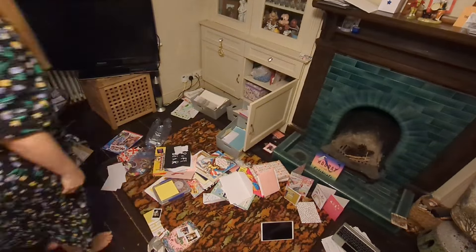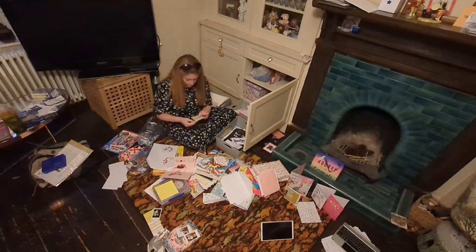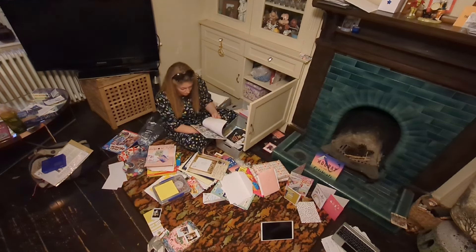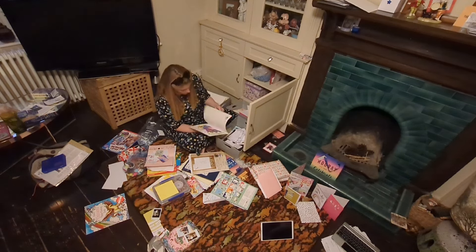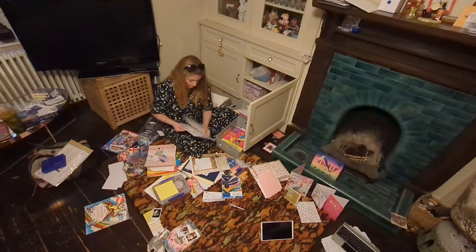Hello everybody and welcome to my video, Getting Tidier. I hope you're well and thank you for watching and continually supporting me on my tidying, decluttering, sorting, trying to sort out my house, get my house in order, clear out my house journey.